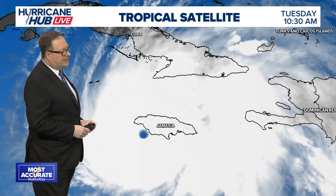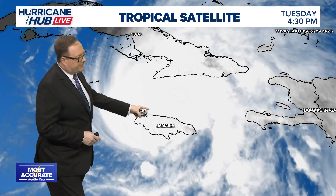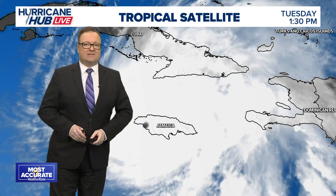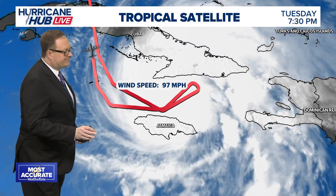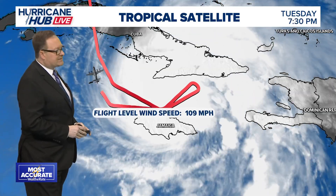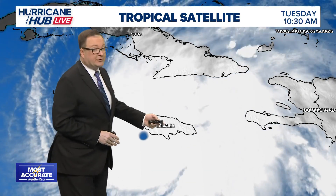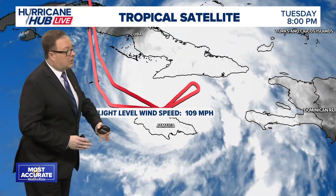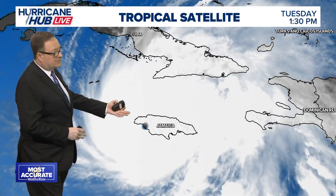Hurricane Hunter aircraft have been out there investigating. They flew through the north center of the storm and found a maximum sustained wind at flight level of 97 miles per hour — that's a 30-second average — and a flight level wind speed of 109 miles per hour, which is a 10-second average. So there's still a lot of strong winds here with Hurricane Melissa.